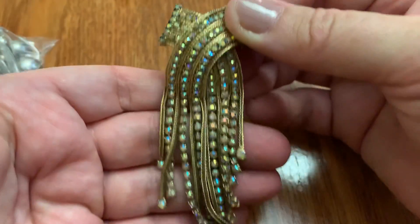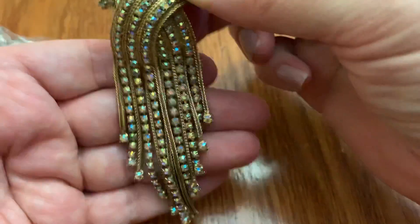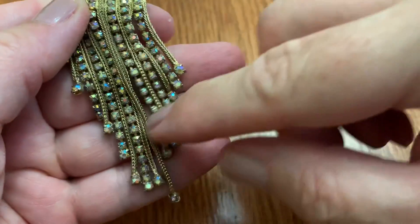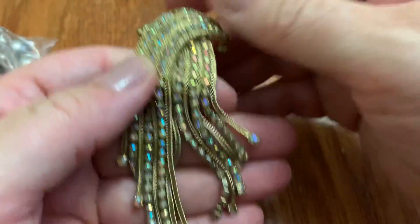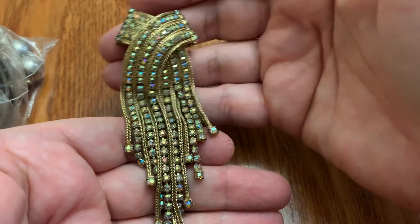This is pretty. Very nice. I found something similar to this but they were broken at the bottom — that was a bummer. But this looks to be all intact. It's got some strands with Aurora Borealis and some without. It's really flowy. Very pretty.